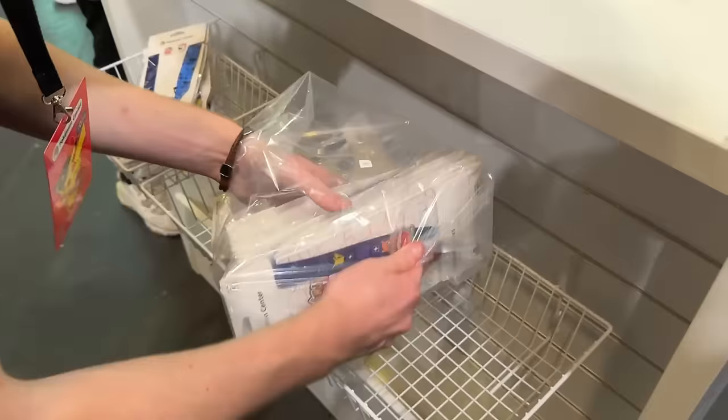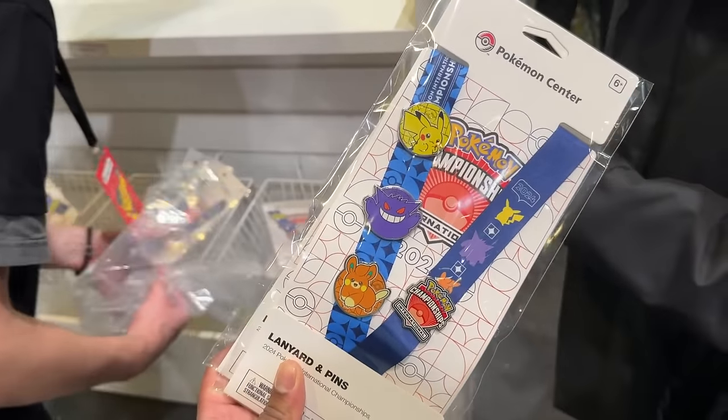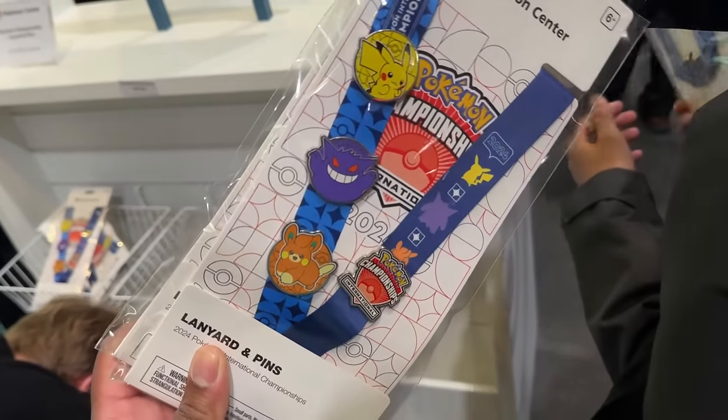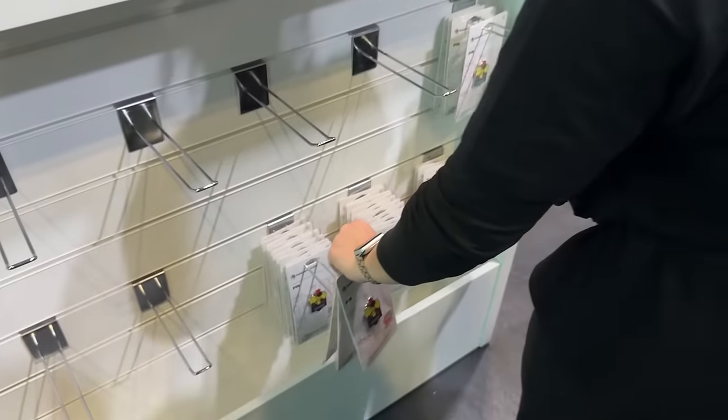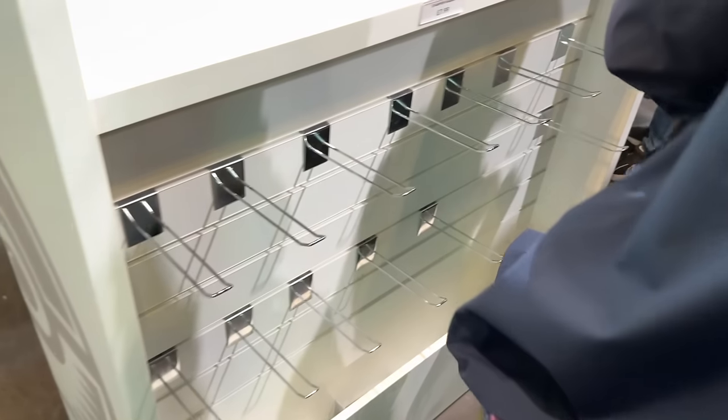The lanyards are being restocked - on the lanyard you've got Gengar, Pikachu, Pullmox pin, and a championship pin. There are Armarouge pins - got one there. There's also a Gengar pin which is very popular, plus exclusive Armarouge pins and magnets. Unfortunately the magnets are sold out, but they are restocking.